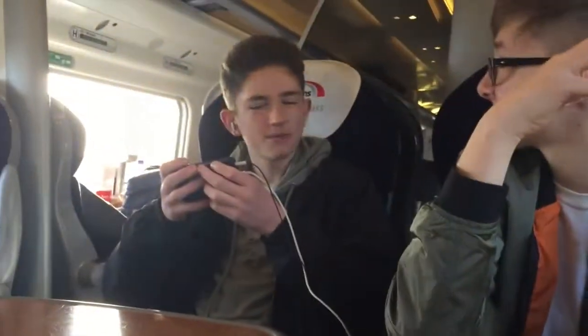Send it to me. Thanks, Mark. Yo lads, where are we going? Marcus, where are we going? Brazil. No, we're not. We're going to Crepe City, lads.